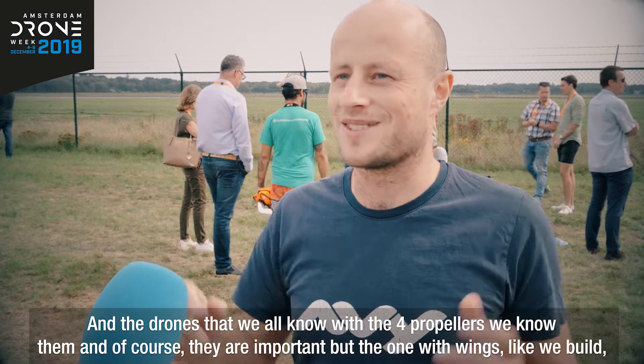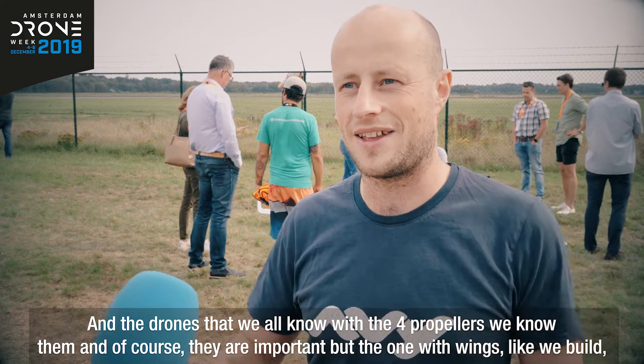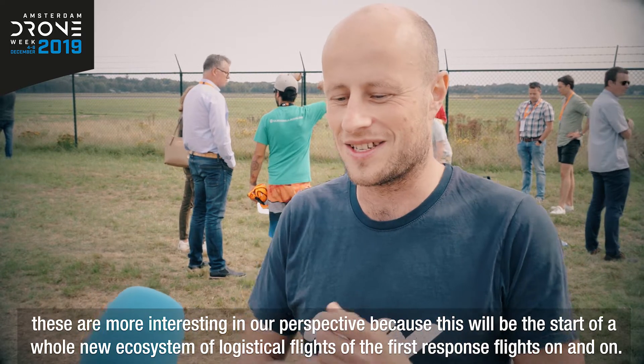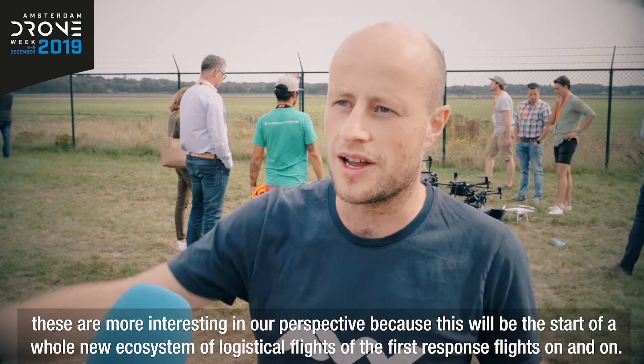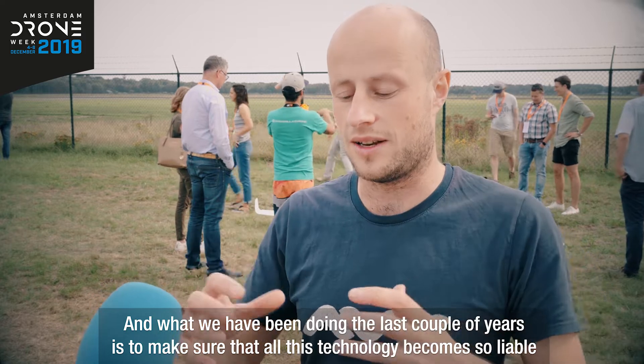The drones we all know with four propellers are of course important, but the ones with wings — like what we build — are more interesting in our perspective, because this will be the start of a whole new ecosystem of logistical flights and first response flights, and more.